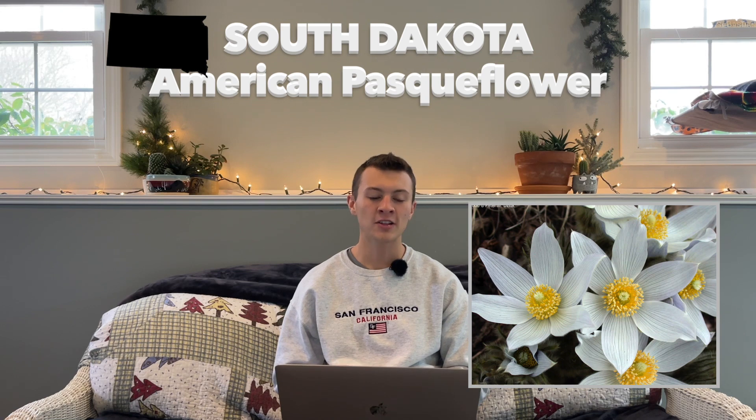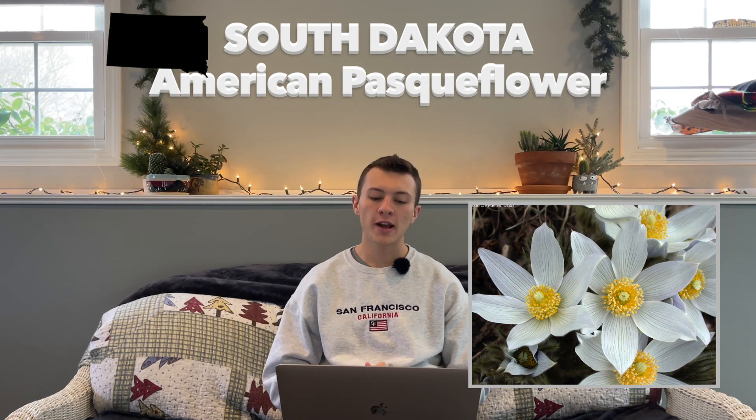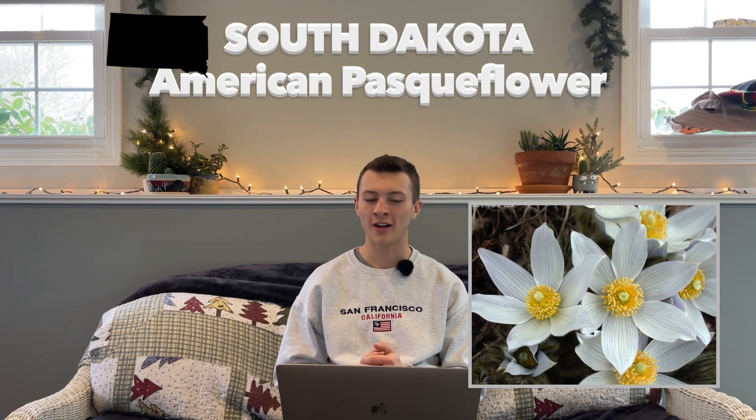Next we've got South Dakota on the list with the American pasque flower. This is hardy in zones 4 through 8, and was established in 1903. This plant does grow wild throughout the state, and just like the jessamine, it's actually one of the first signs of spring in South Dakota.